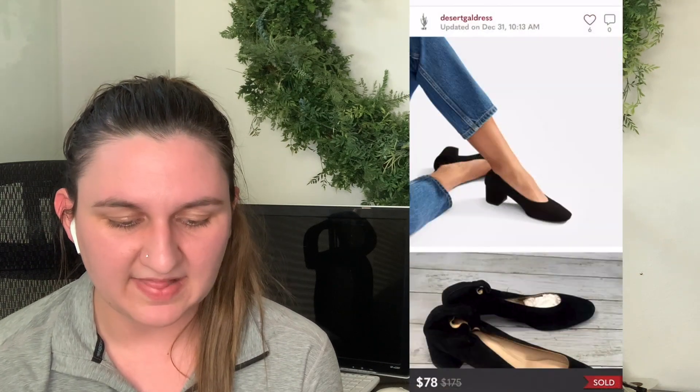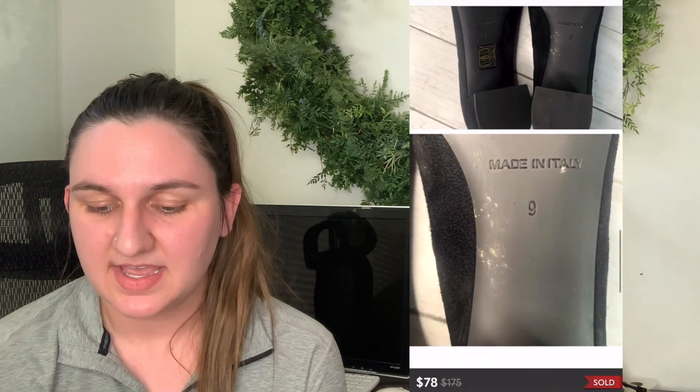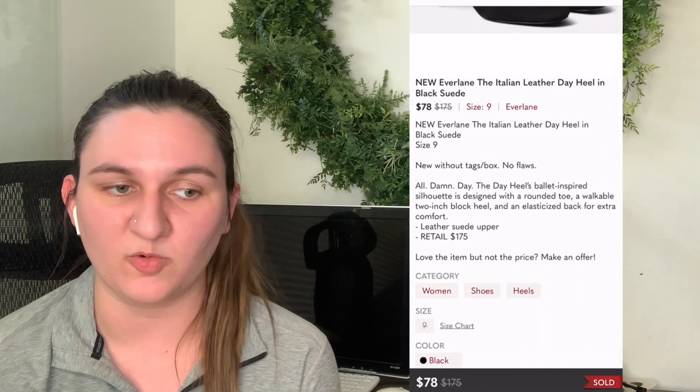Number six is also Everlane — the Italian leather day heels in black suede. I listed them at $130 and 37 days later got an offer for $78, which I accepted. I paid $45, leaving me with $15.68. I do enjoy selling Everlane shoes, but I think $45 is too high a cost of goods. I still probably only lost money on one out of the ten or twenty I bought. Overall I came out ahead, but my time is worth more than that profit per item — I'd do it again with a lower cost of goods.